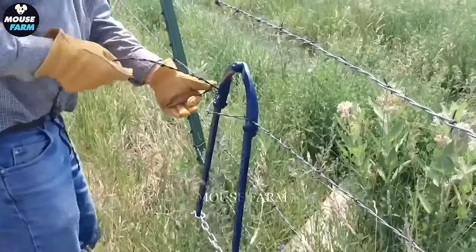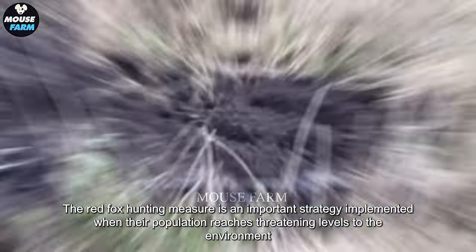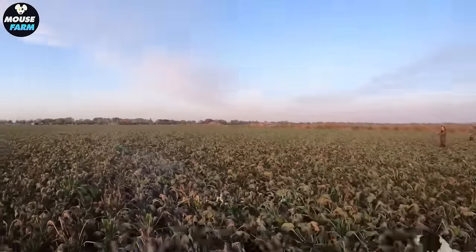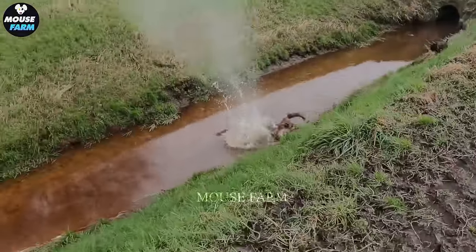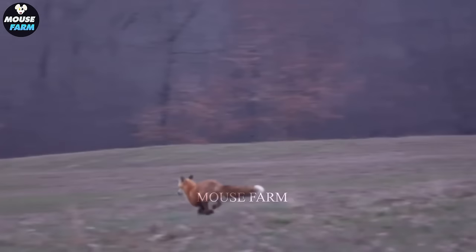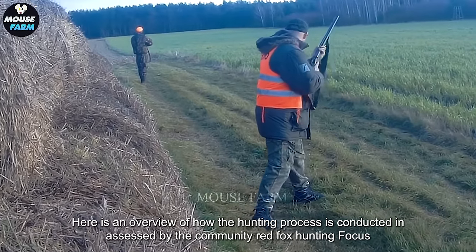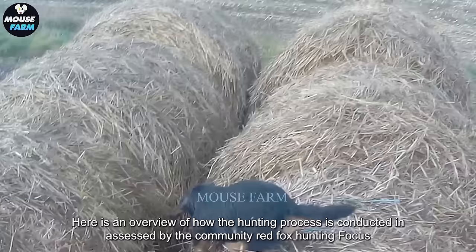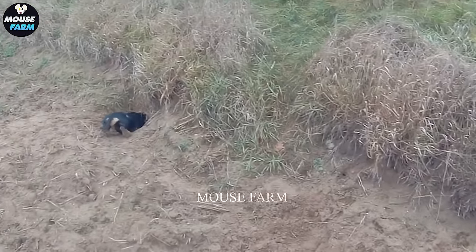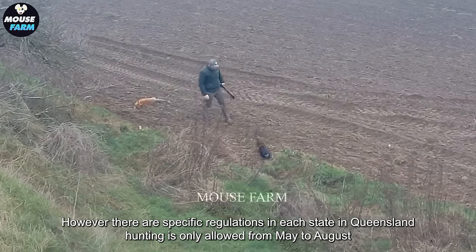Red fox hunting is an important strategy implemented when their population reaches threatening levels to the environment and poultry in Australia. Red fox hunting focuses on reducing their population and is carried out year-round. However, there are specific regulations in each state.